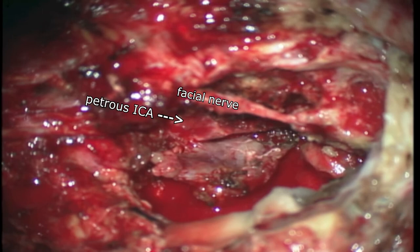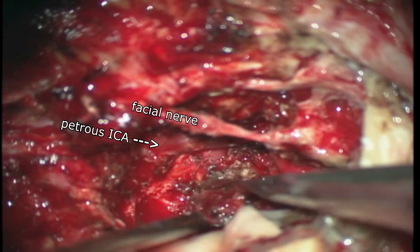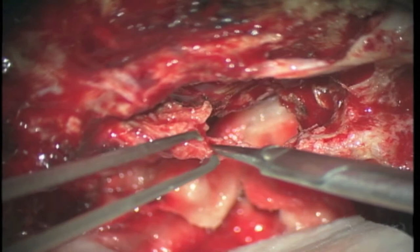Then we see pulsation in the petrous internal carotid artery. Now the tumor involving the facial nerve is carefully dissected and removed, remaining only a tiny nerve.